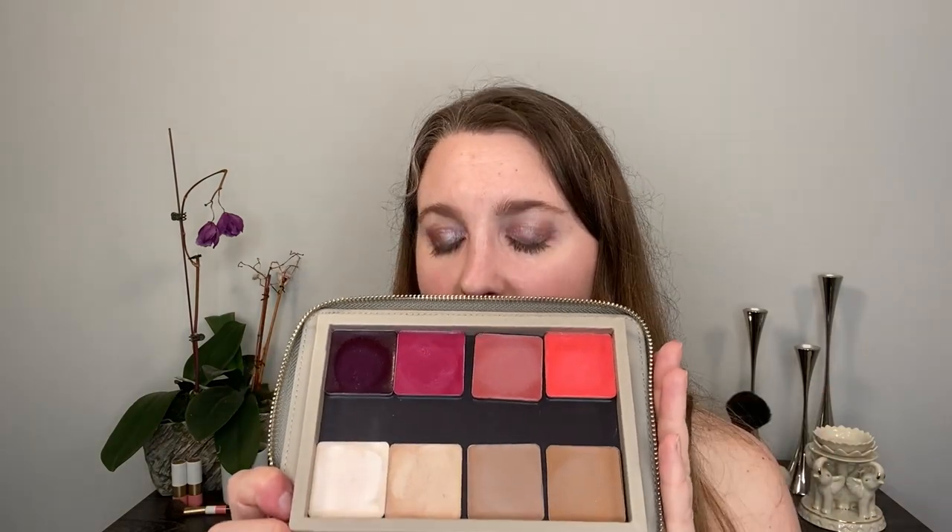They also have a promotion running on their site right now — 25% off purchases of $60 or more with the code 'spring' — and they have some limited edition shades. All Salt New York products are vegan and cruelty-free. They are not tested on animals, there's no third-party testing, their suppliers do not test on animals, and they don't ship to places that require animal testing by law. So they're definitely very ethical.